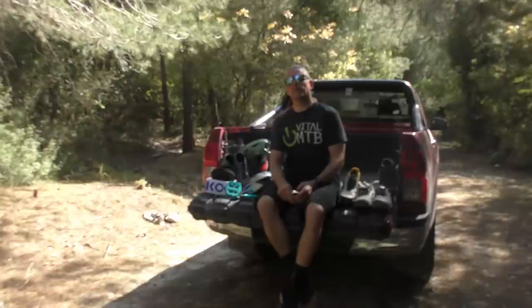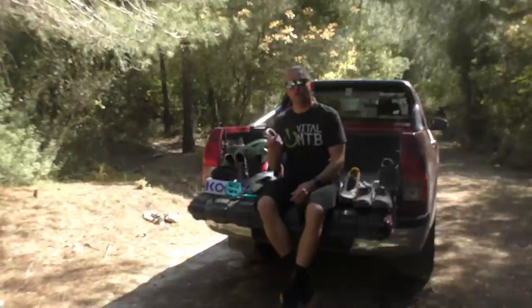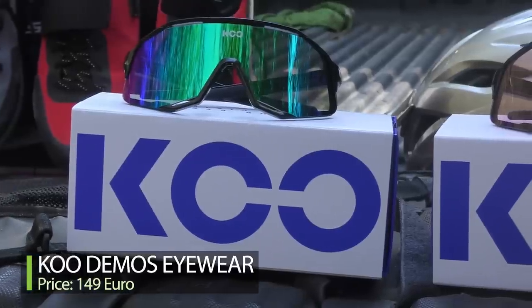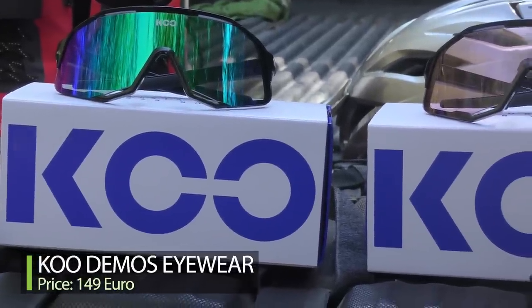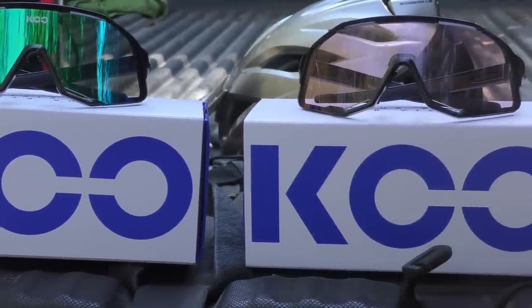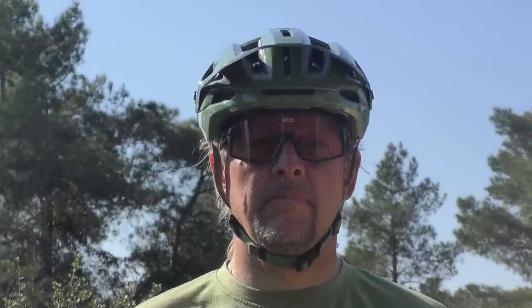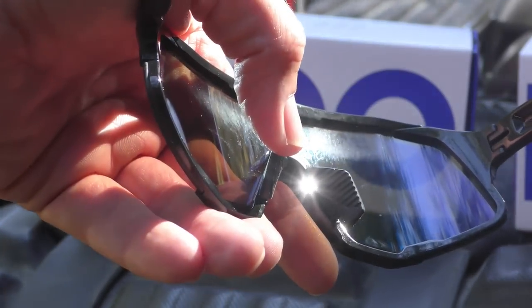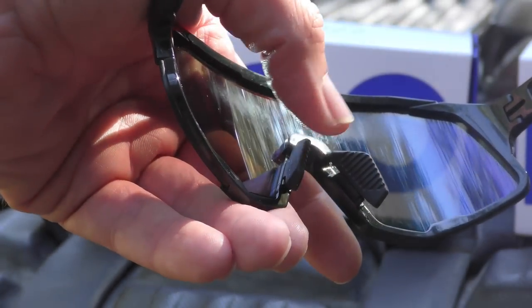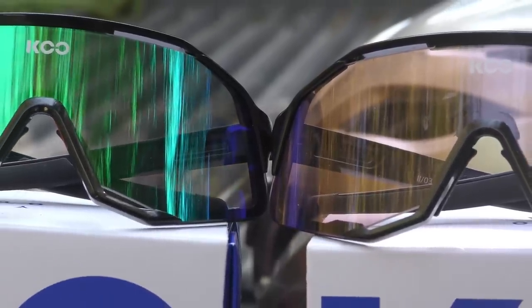With sunny days upon us again, maybe it's time to refresh your riding glasses. KU is an Italian outfit, sister company of Kask. The recently introduced Demos is a performance-oriented model with a large field of vision. The lenses are made by Carl Zeiss and come in seven different tints. We tested both the rose and the green tints with good results on the trail. The optical clarity is great and the frame sits very securely on the head. The width of the nose piece is adjustable to allow you to fine-tune the fit, and we did not experience much fogging despite the wrap-around design — strategically placed ventilation slots no doubt help with extra airflow.